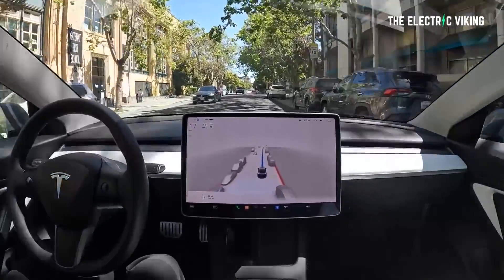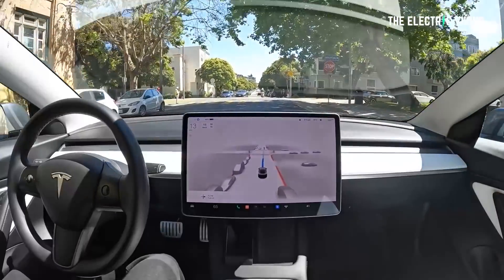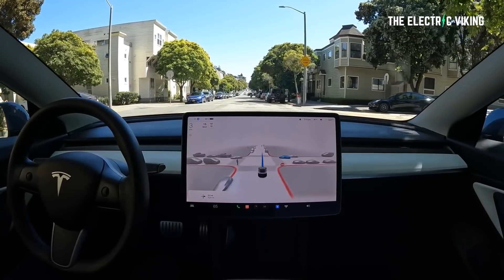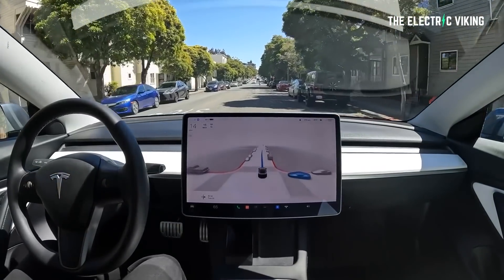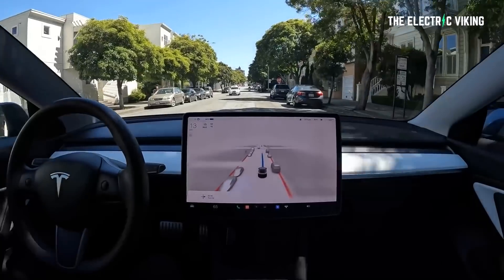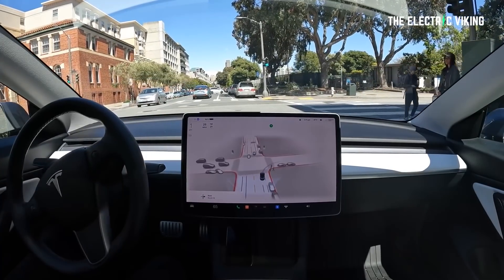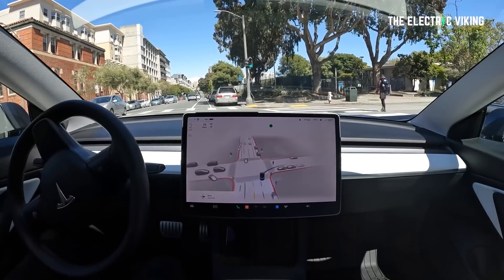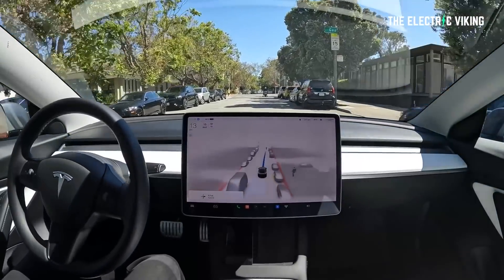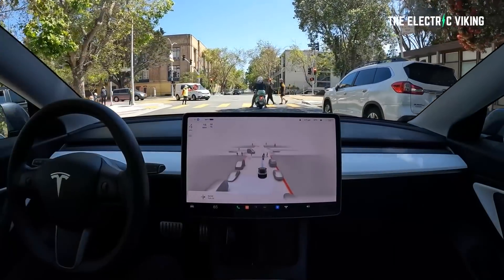Number one: choosing the correct lane. Full self-driving beta 10.11.2 will choose the correct lane at an intersection most of the time, but not always. This is a serious problem — he's observed numerous times where it puts you in the wrong lane rather than the correct one for your navigation route. Sometimes it will turn into a wide bike lane instead of the correct traffic lane, possibly due to errors in map data. Also, FSD beta will sometimes fail to get into the turn lane in time to make the turn. In order to reach level 5, it will have to select the correct lane more consistently.